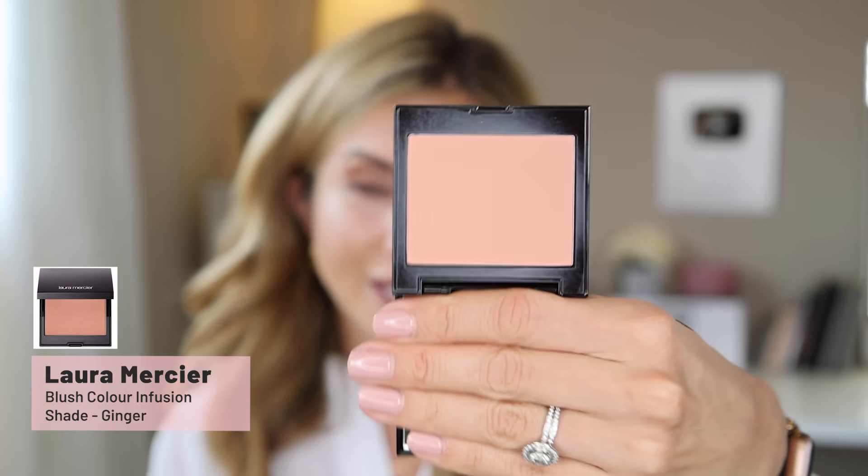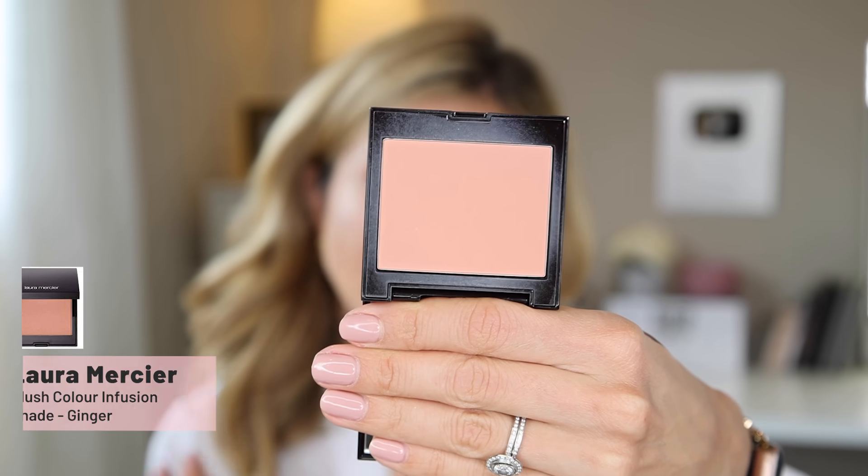For blush I'm going in with the Laura Mercier blush in the shade Ginger. This has been my go-to blush lately — it's a matte warm apricot color, not too orangey. It's a great product if you're in a hurry and don't want to apply bronzer and blush separately; it's warm enough to almost be a bronzer dupe. If I'm not wearing bronzer I'm wearing a warm peach blush, not a cool tone pink. Just applying that on my cheeks.